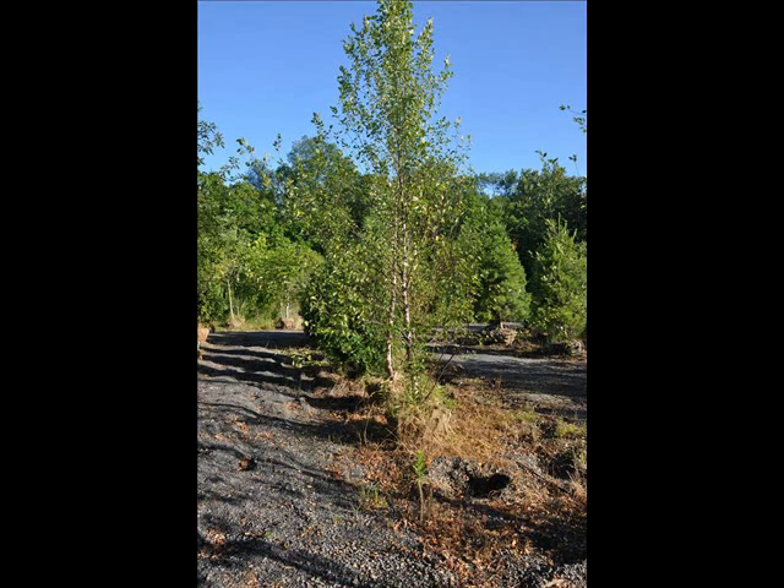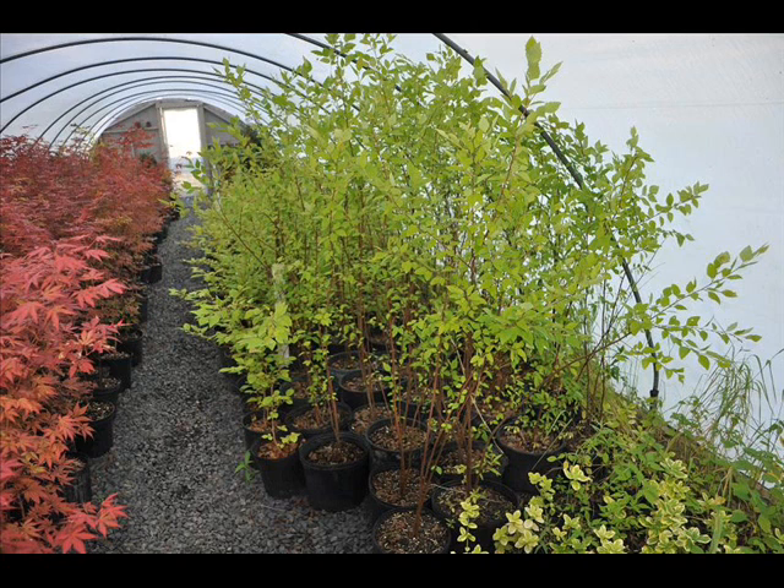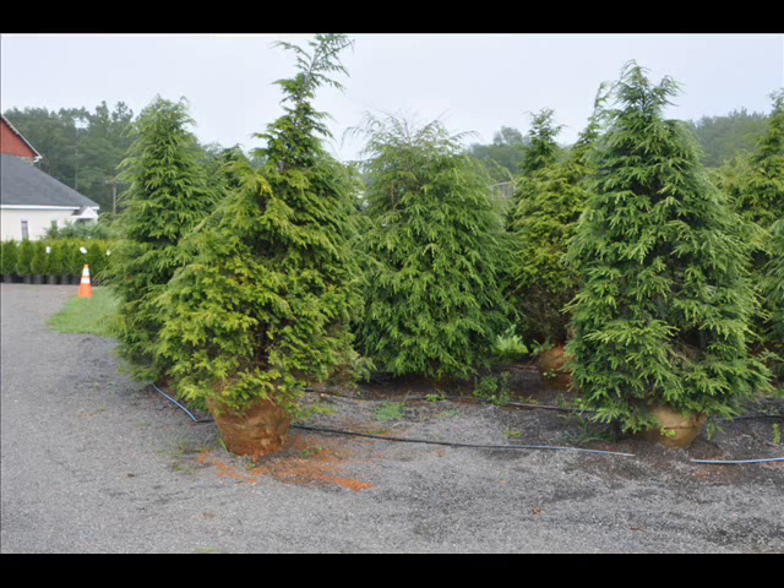We supply different kinds of screens and buffers depending upon your location and the characteristics of your location — for example, do you have deer? Is it open? Is it sunny? Is it wet? So give us a call at 215-651-8329 so we can help you with your selection. Thank you.